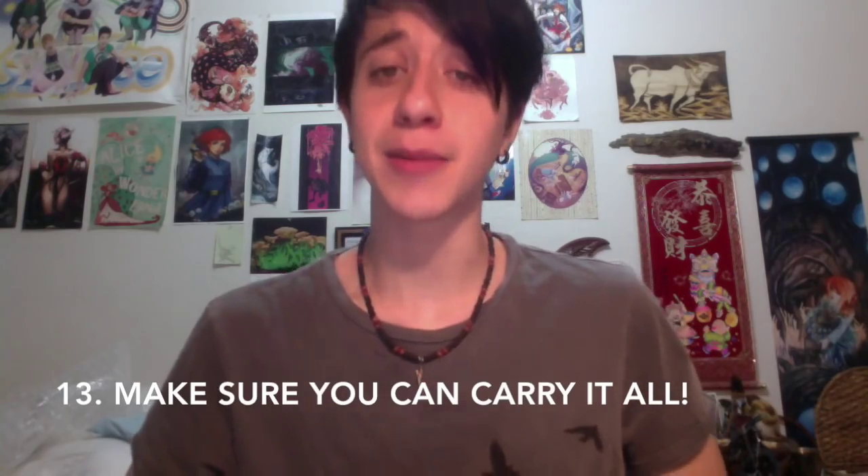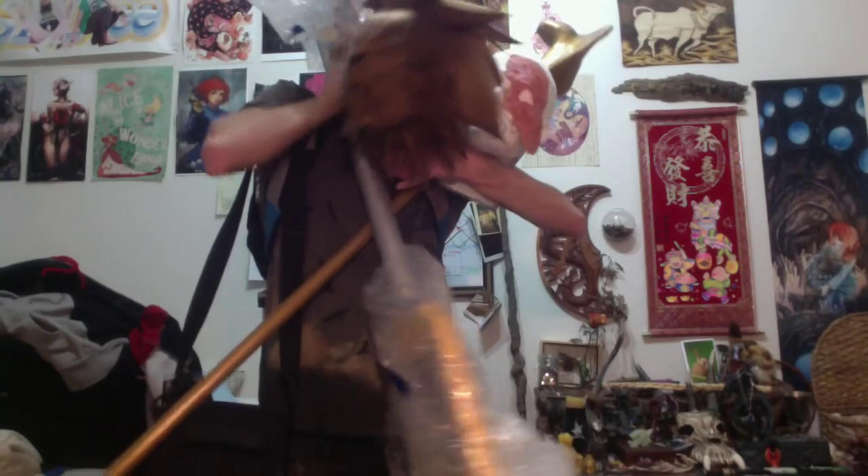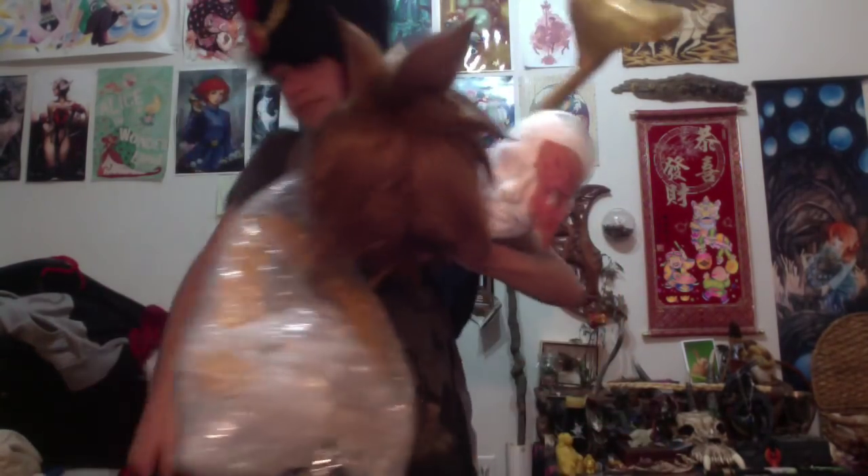Lastly, if you're taking public transportation, make sure you can carry everything, please. I found myself in one or two situations where I had too much stuff to carry and I could not bring it all on the bus, and I had to figure it out last minute — it was very stressful and not fun. I hope these tips can help you out. I know they've been really helpful for me. Anyway, thanks for watching. Please remember to like, comment, subscribe, and if you have any ideas for videos you want to see, please comment below. Thank you.